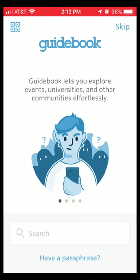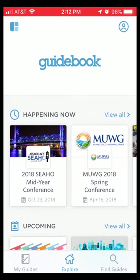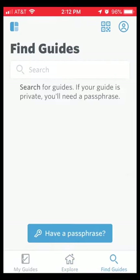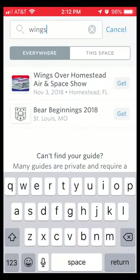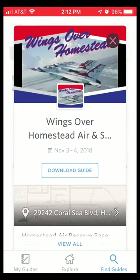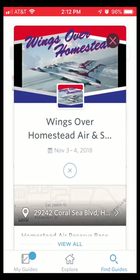We're going to open it. As you can see, there are many guides here. You want the one for the Wings Over Homestead Air Show. I'm going to go down here to Find Guides and search for Wings. And what do you know — right there: Wings Over Homestead Air and Space Show, November 3rd. I'm going to get this guide and download it.